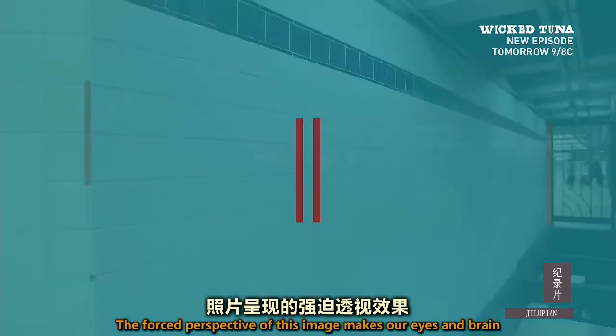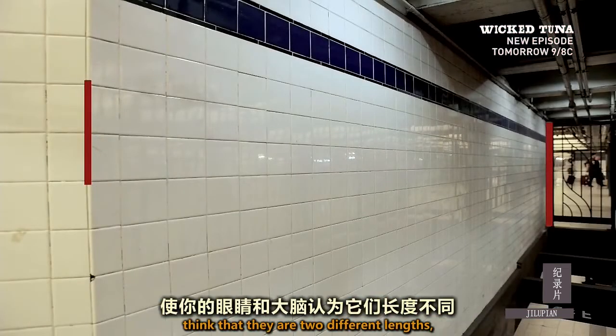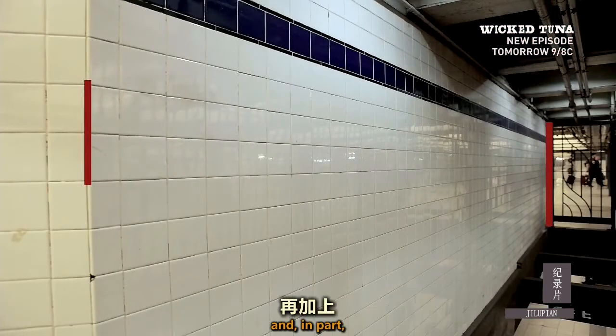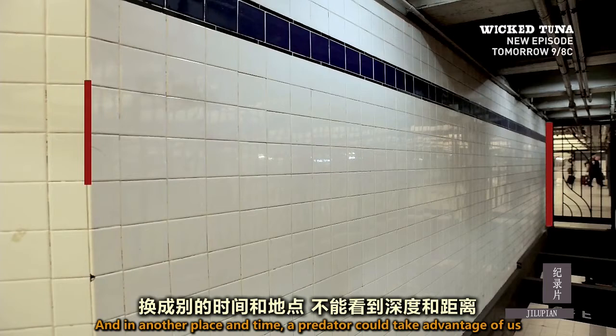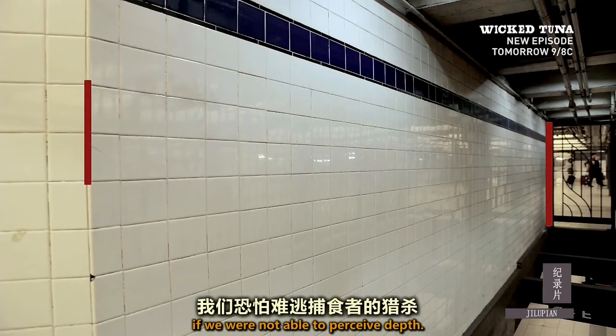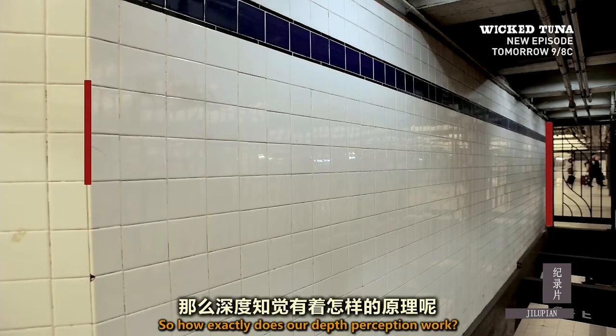The forced perspective of this image makes our eyes and brain think that they're two different lengths. In part, it's because seeing depth is a creation of our eyes and brain. And in another place and time, a predator could take advantage of us if we were not able to perceive depth. So how exactly does our depth perception work?